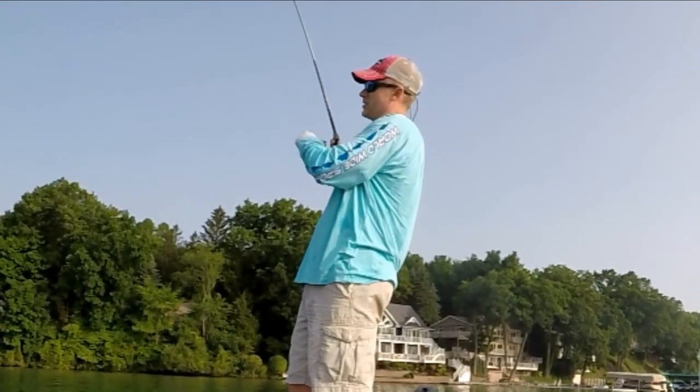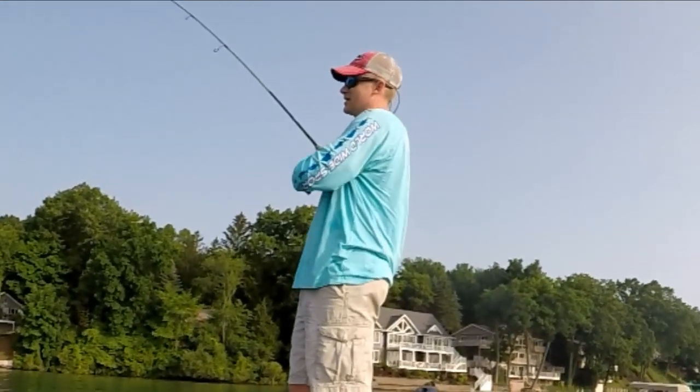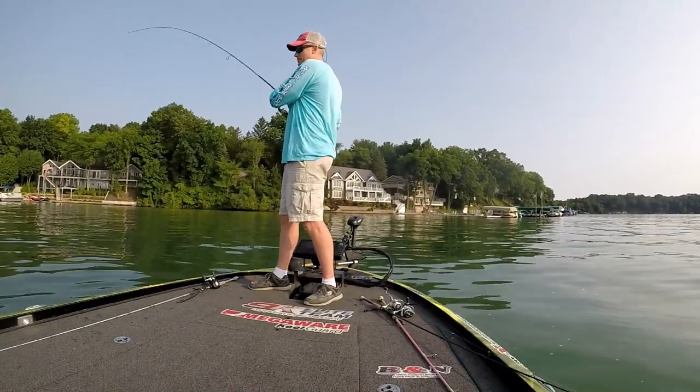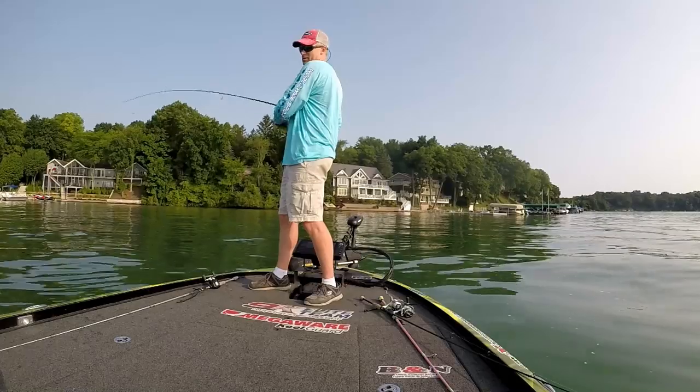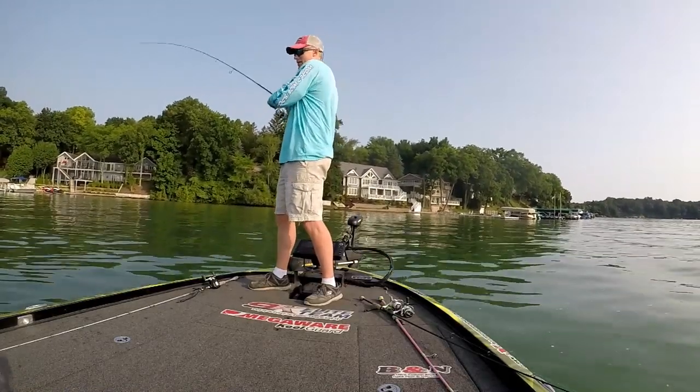Now let's talk about different options besides the tube bait. For clean, clear water in the summer, a spy bait is great. I've made two casts with the spy bait and gotten two bites. The first one came unbuttoned, but this one is still hooked — looks like a decent smallmouth.